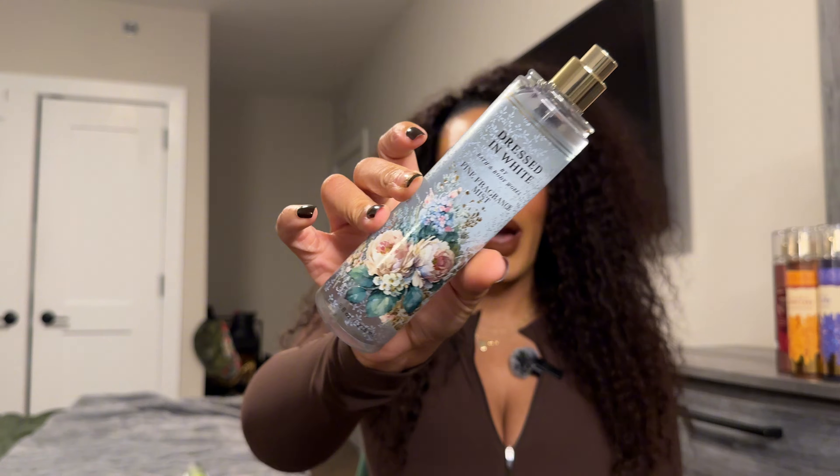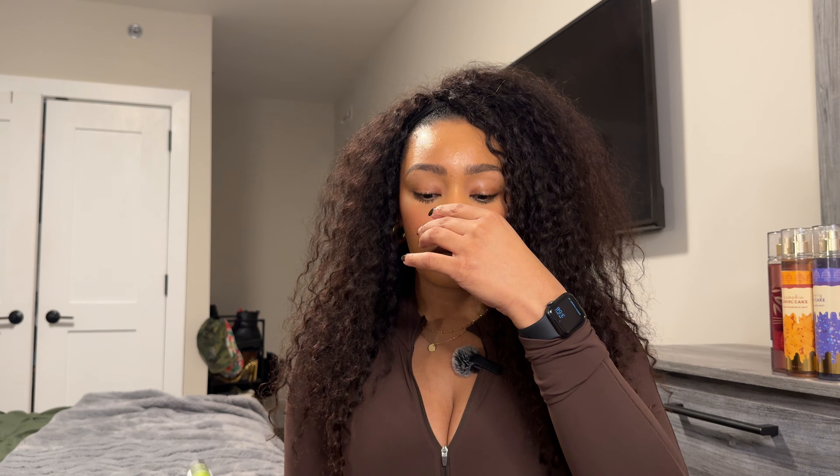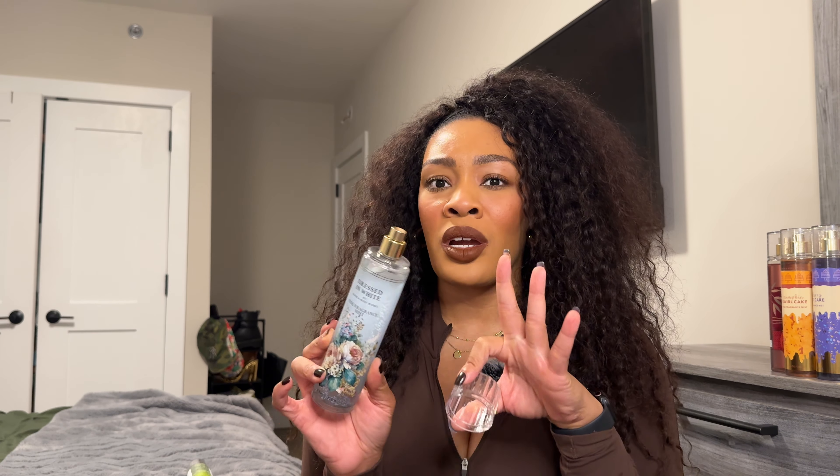This next one is called Dressed in White — actually new to me. It has notes of pear blossoms, ivory gardenia, and satin woods. I got this online. Why does this smell familiar? Y'all tell me in the comments because I don't know — I didn't look that up. This is another very pretty white floral. Definitely getting a sexy white floral mixed with a fruity note. I like this surprisingly — it smells really, really good. I was not expecting this to smell how it did. I thought this was going to be a springtime scent, but now that I'm smelling it, this is definitely going to be a great fall-winter floral because of the satin woods adding some depth.